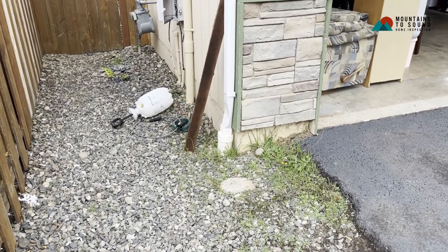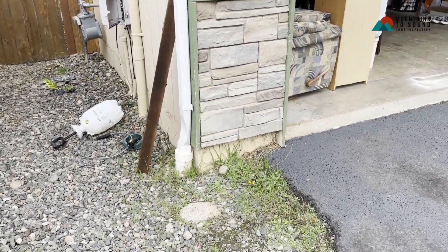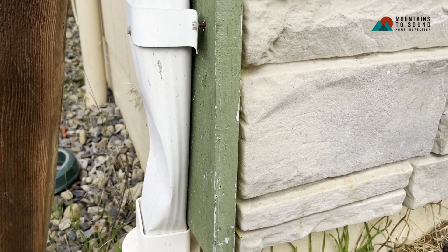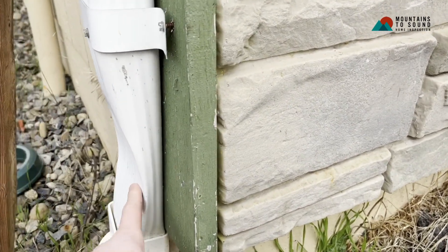This is Kellen with Mountains to Sound Home Inspection, checking out the exterior of this home in Graham. Walking around, one thing I noticed — it's pretty common actually — is for the downspouts to be dented up, just from getting hit by things by people living in the home.